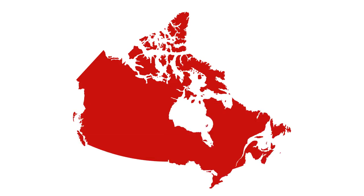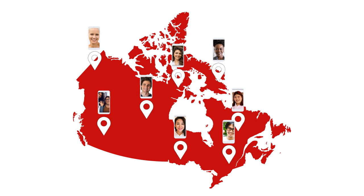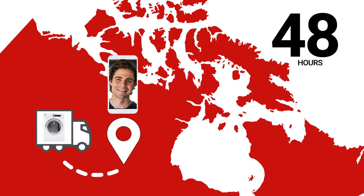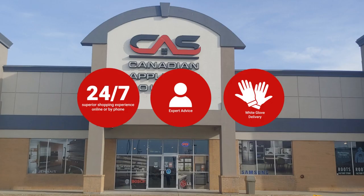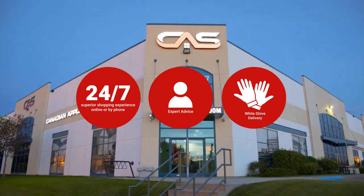At Canadian Appliance Source, you get manufacturer warranty on all products. And join happy customers all over Canada, with 48-hour white glove delivery and a superior personal shopping experience 24-7. Thanks for watching.